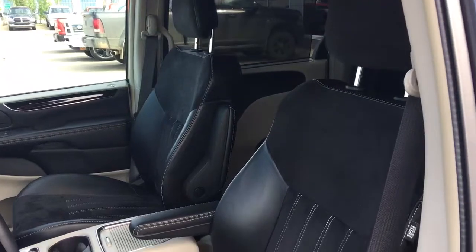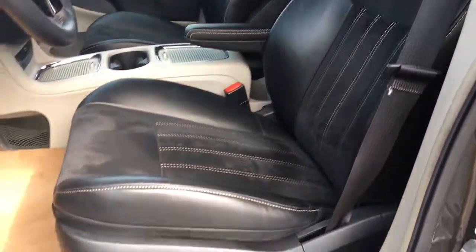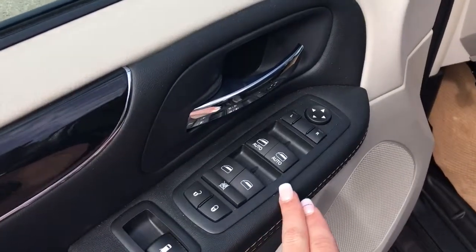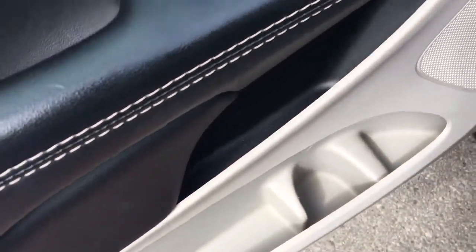You have your nice half cloth, half leather seating. The driver's seat is powered. In the door here you've got your power locks, your power windows, your power mirrors, and a big compartment at the bottom.